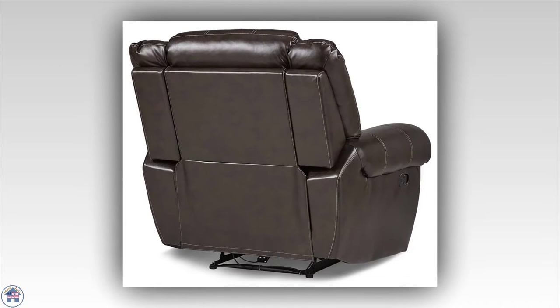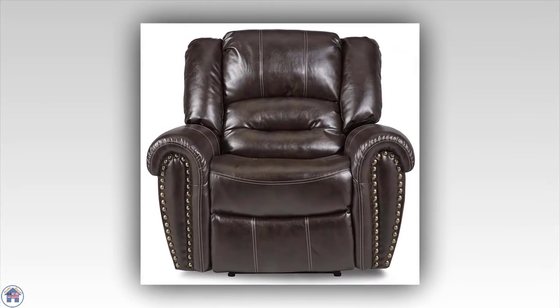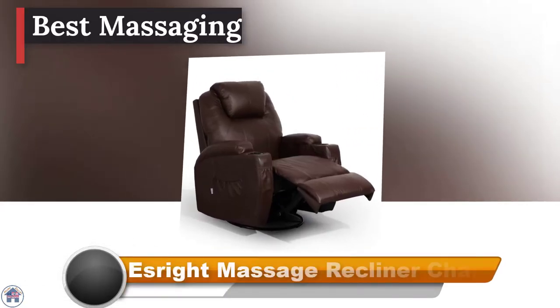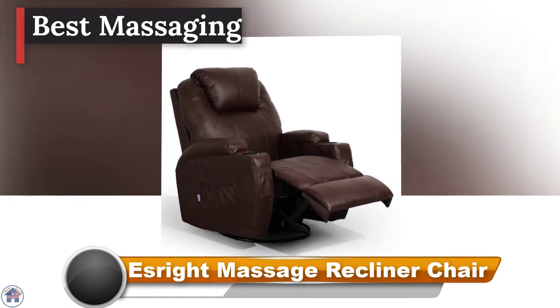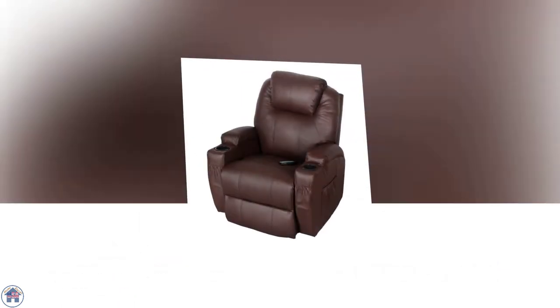This reclining chair is available in dark brown or black bonded leather upholstery, making it easy to pair with any style of home decor.